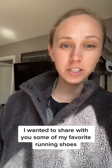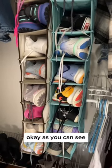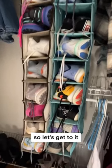Since I'm training for a race, I wanted to share with you some of my favorite running shoes in rotation right now. As you can see, I have a lot of running shoes that take up a lot of the closet, so let's get to it.